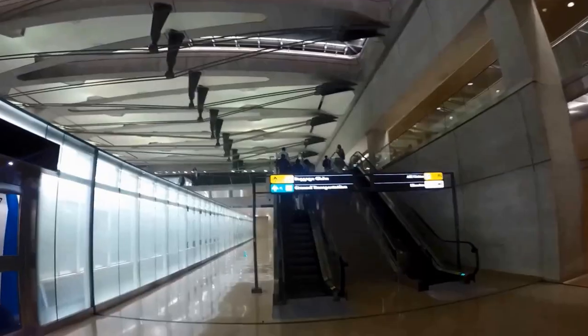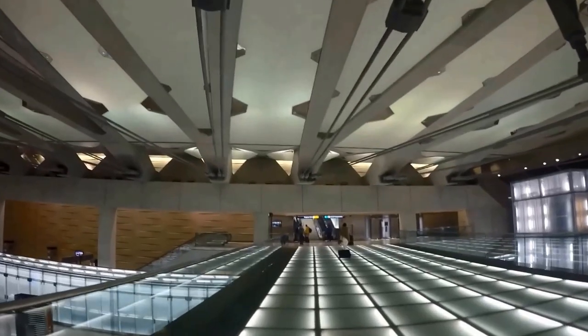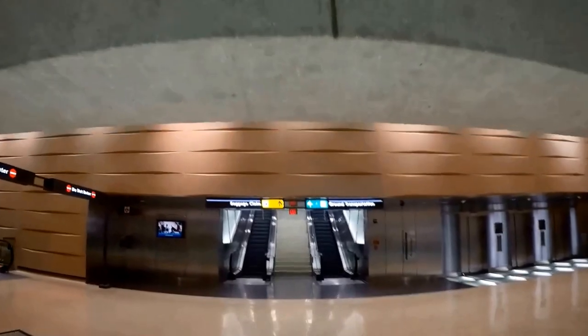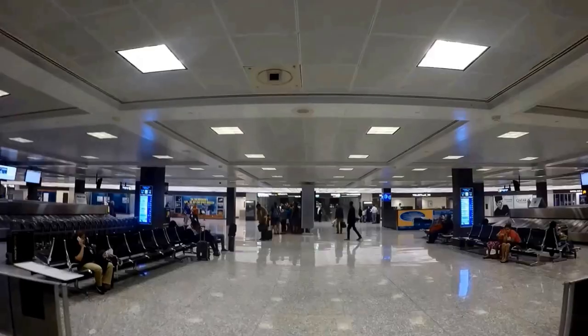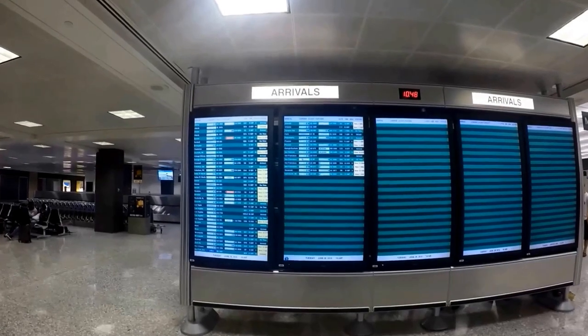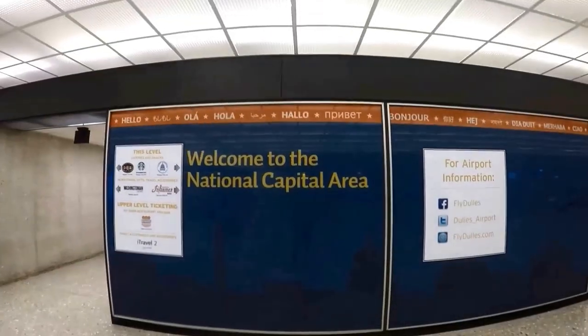There are many ground transportation options at Dulles International Airport to your destination in the Washington DC area. If you are picking up a rental car, from the main terminal baggage claim level, exit down the ramp towards doors 2, 4, or 6. Rental car shuttle buses are operated by each individual company — look for the company's logo on the bus before boarding.